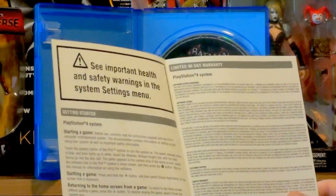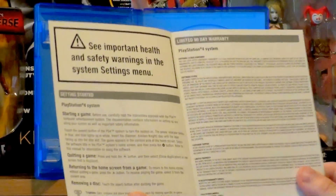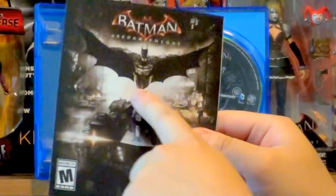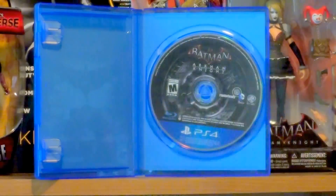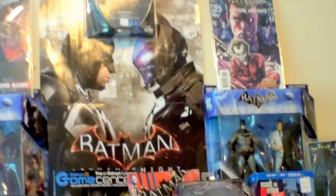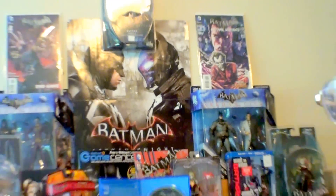Here are the epilepsy warnings, how to get started, warranties and all that. I like the poster here — the little picture. I actually have a big poster of that behind the Arkham Knight poster, the one that looks like the Harry Potter movie cover. Behind that is this picture from the box art, so that's pretty cool.